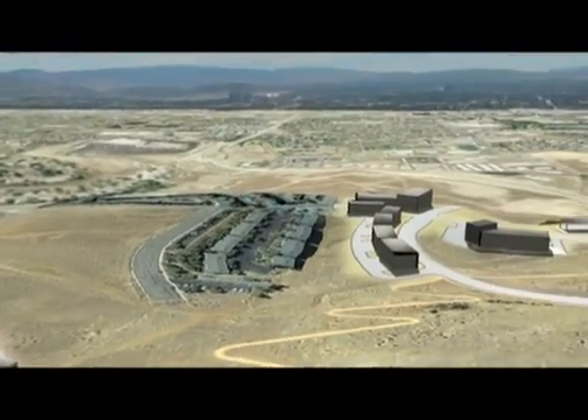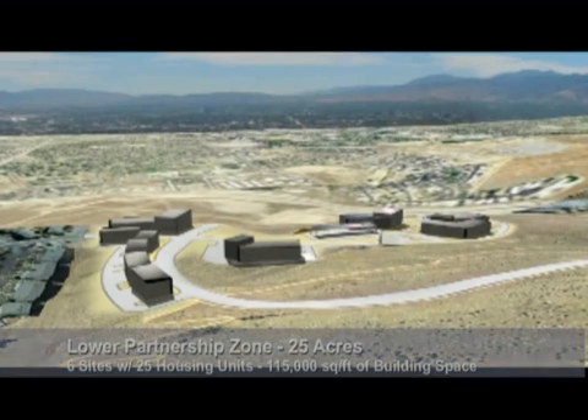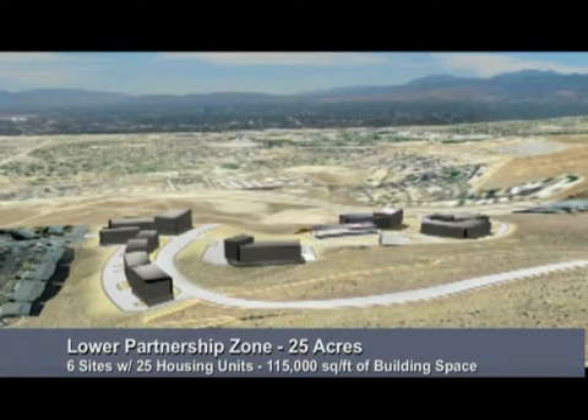Our next stop is the Lower Partnership Zone. This area is dependent on the proposed southern access roadway and provides a range of uses including research and development, testing, and light manufacturing adjacent to the park's housing component with 25 condominium-style units. The Lower Partnership Zone contains 25 acres with six sites, 115,000 square feet of building space, accommodating 345 automobiles.